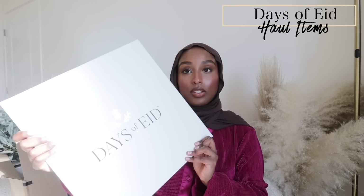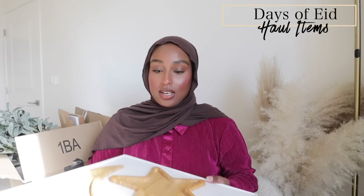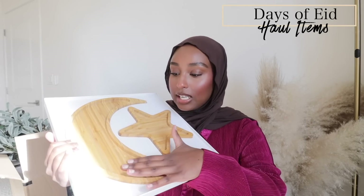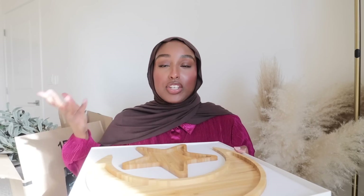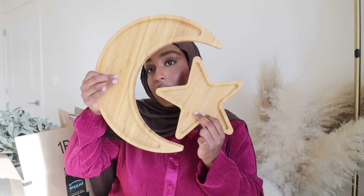This is the little Days of Eid box — I've actually had my eye on this for like two years and every single year I've tried to order it, it's always been out of stock. It's that classic bamboo wood date tray with a little star and moon design. It's really good quality, and I think it's really cute to have throughout the year. Something new I saw on their site this year — it literally just got released — is a really cute stackable wooden tray.